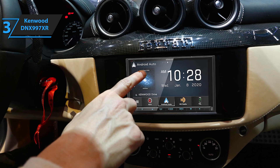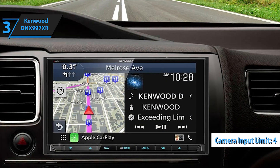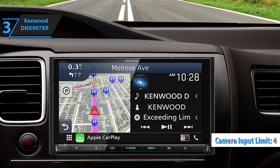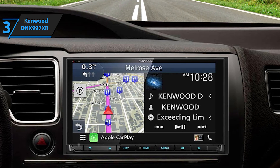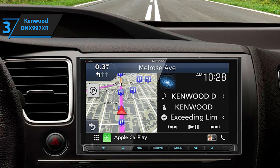Enhancing the driving experience further, the DNX997XR supports up to four camera inputs for maximum convenience, flexibility, and safety. You can connect a front camera, Kenwood dashboard camera, and rear and side blind spot cameras. If you can afford this beast, we say go for it.